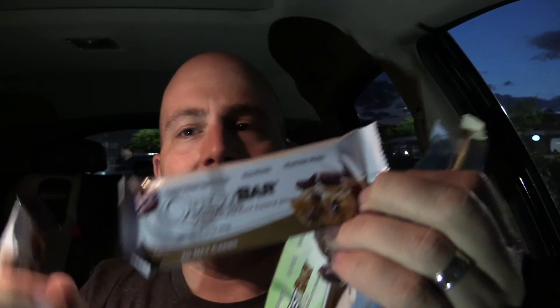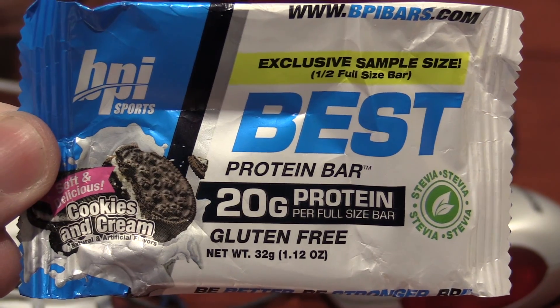And we have the Quest s'mores — I was able to find them both at my local 7-Eleven. I wasn't quite sure which flavors they sent me, so I also found the mint, my favorite Quest bar, the chocolate chip cookie dough, and the double chocolate. But this is a taste test, a taste-off of these brand new BPI bars, so let's go ahead and jump right in.